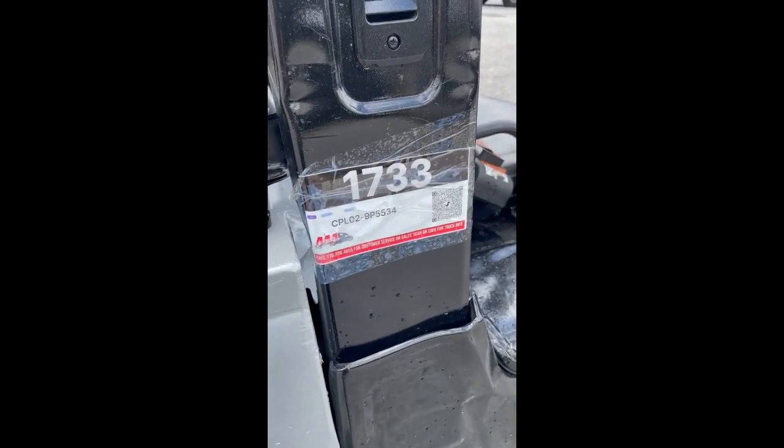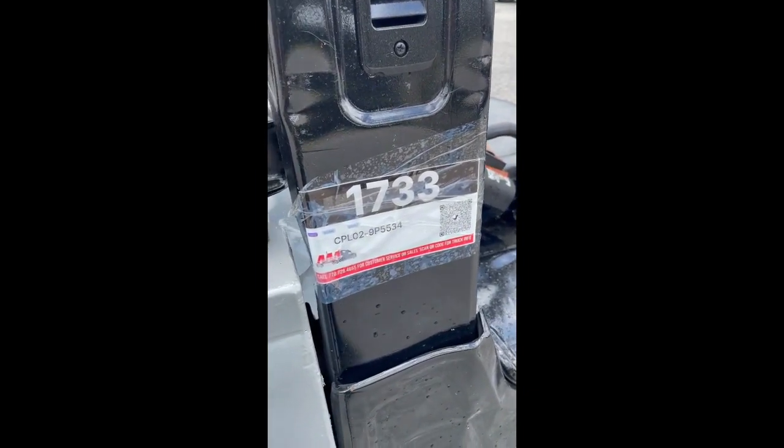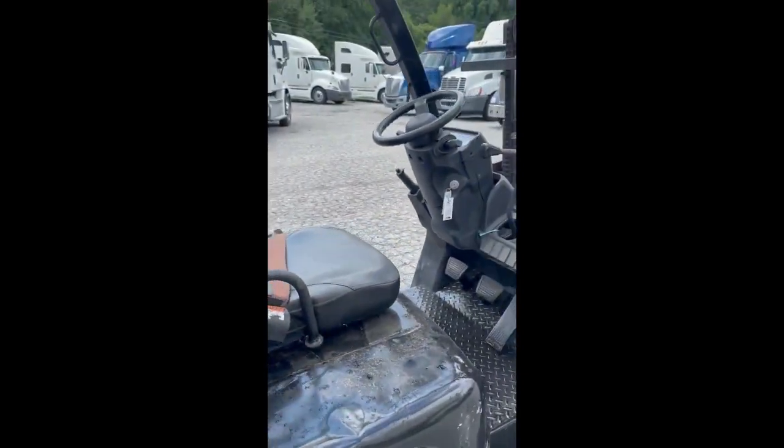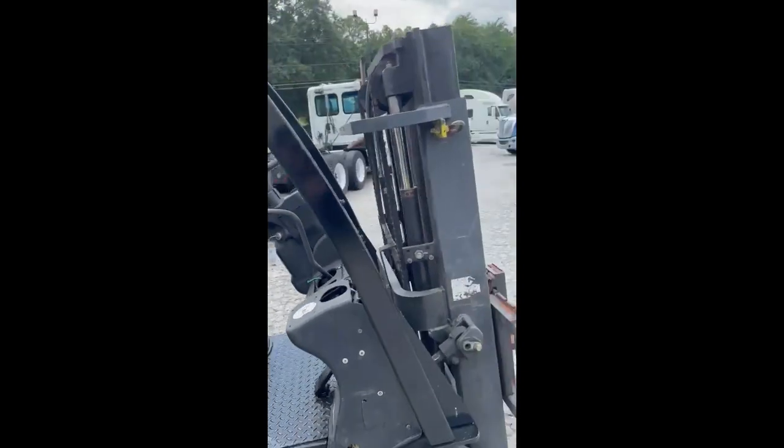Hey guys and gals, we're doing a quick video on stock number 1733. It is an 06 Nissan CL-50 LKMAS forklift. This came from Southeastern.